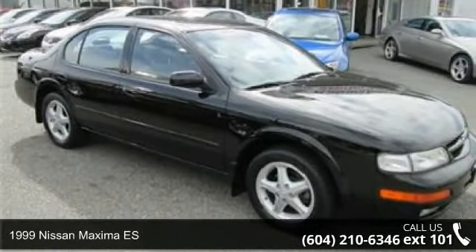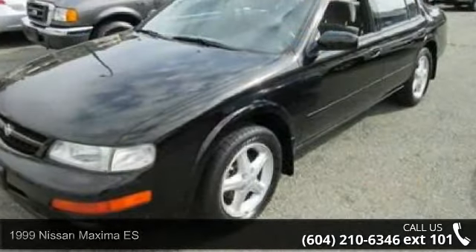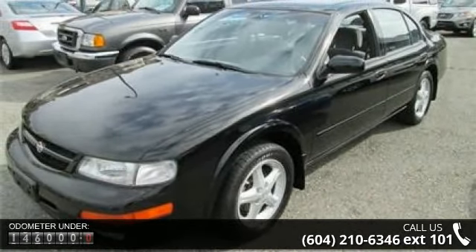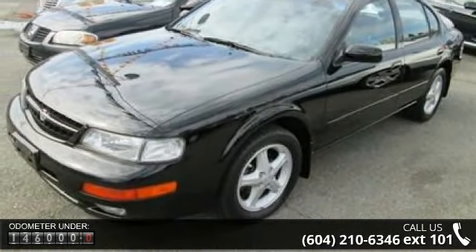Arrive in style with this 1999 Nissan Maxima ES. If you are looking for a first-rate auto, this one could be yours today. This vehicle comes with a reliable six-cylinder engine connected to a smooth shifting automatic transmission.